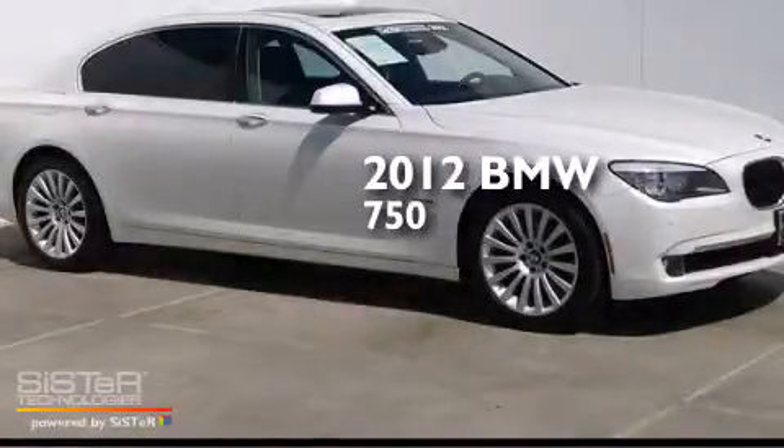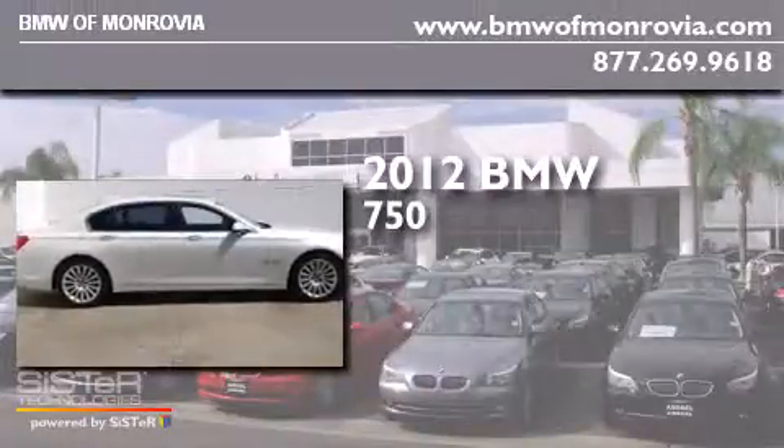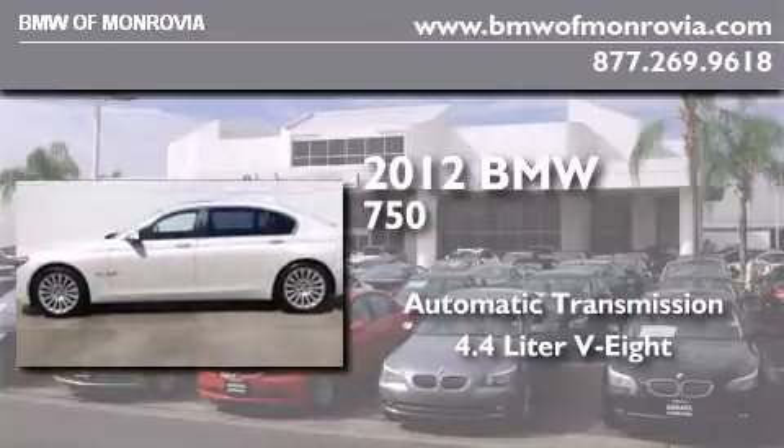This is a certified pre-owned 2012 BMW 750. This four-door sedan has an automatic transmission and a 4.4-liter V8.